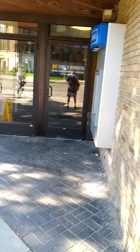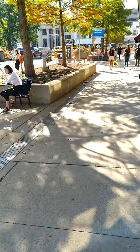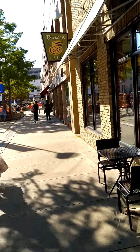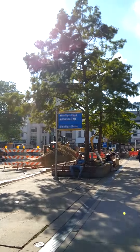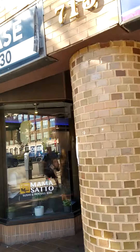Across the street is Hill Auditorium. Currently, maybe I'm going the wrong way — I'm following Google Maps instructions.